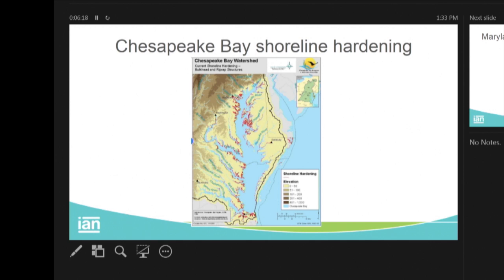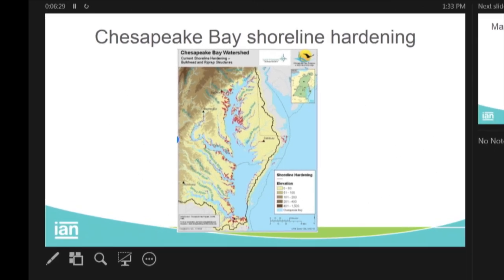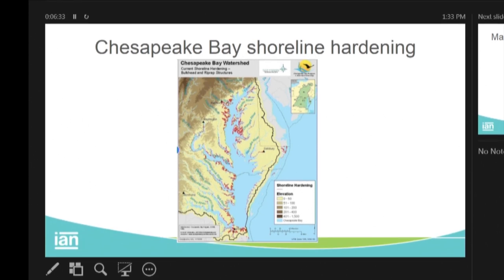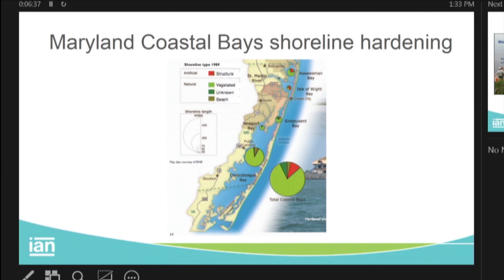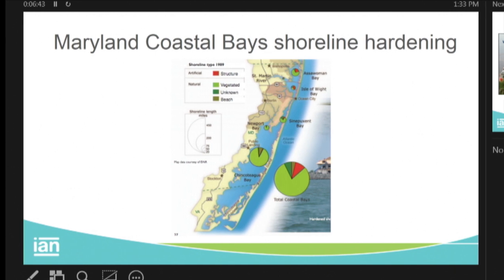This is what you see when you go out on the bay. When I went away to Australia for 10 years, my big remark when I came back was: wow, the shoreline has changed. This used to be marshy, soft shorelines — it's all changed. It's not just Chesapeake, but the Maryland Coastal Bays and particularly north of the Ocean City Inlet are extensively hardened.